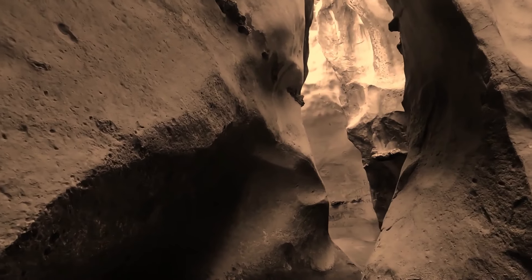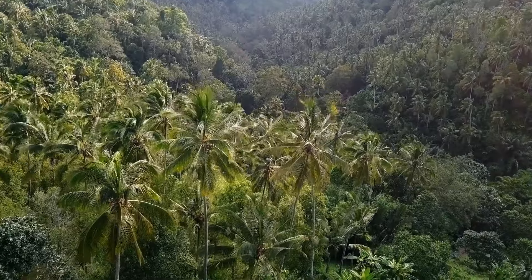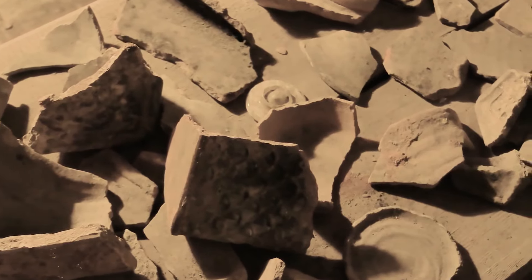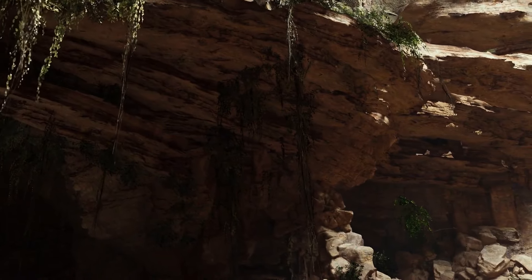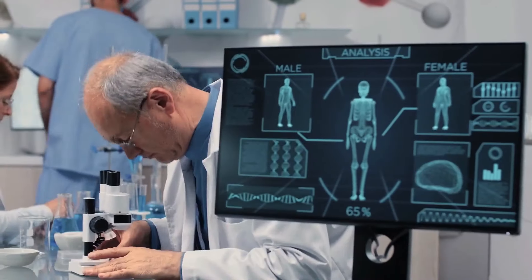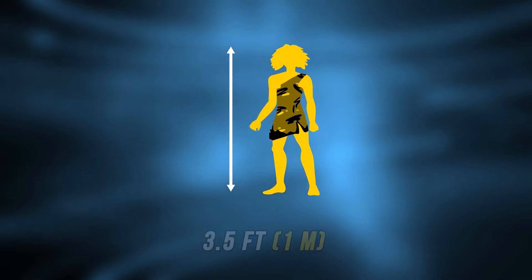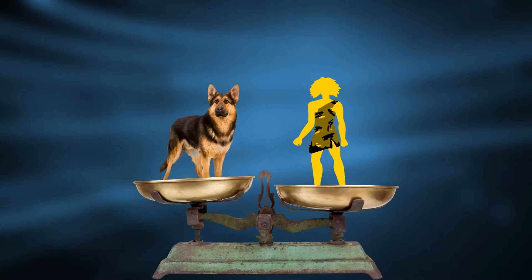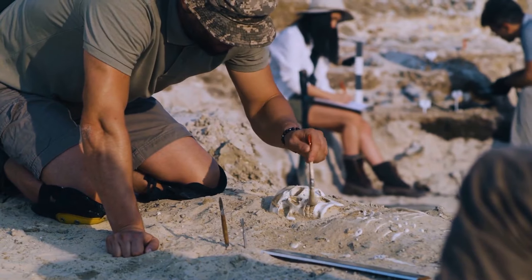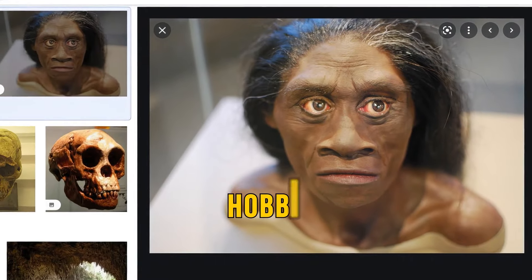Meanwhile, in 2003, archaeologists discovered another early dwelling on the Isle of Flores in Indonesia. Among the green jungle, they found a cave with ancient tools. Everyone thought human ancestors lived there, but then scientists discovered an unusual skeleton of an adult — a 30-year-old woman just 3.5 feet tall. The skeleton didn't belong to Neanderthals or Australopithecines. It was a new, unknown species, which scientists called Homo floresiensis — or simply the hobbit.